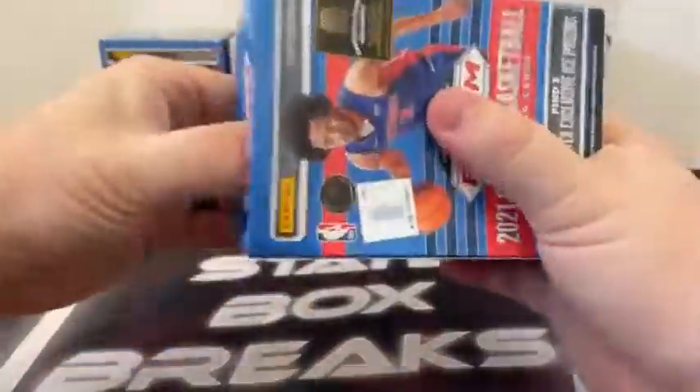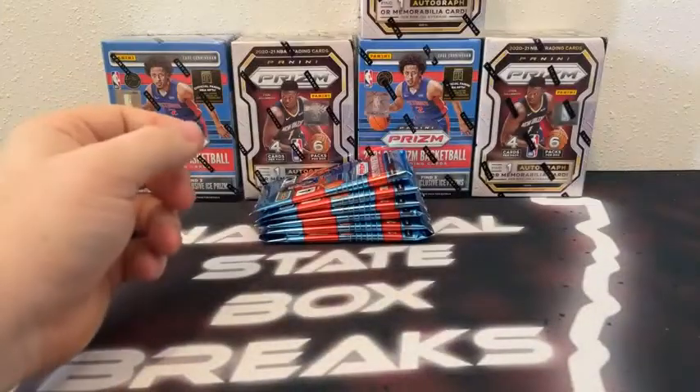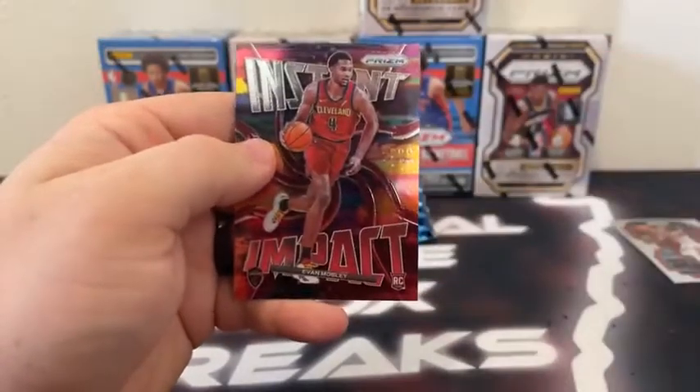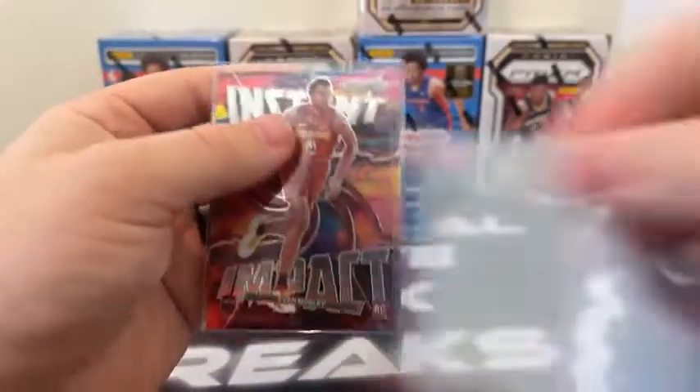This break shouldn't take too terribly long. Blaster box number one. Here's our first six packs. Pack number uno — we start with Coby White. We've got a Keyon Johnson rookie, followed by Bradley Beal. And how about an Instant Impact to get us started with Evan Mobley? Cleveland Cavaliers. Very nice. It's a good start for Cleveland.